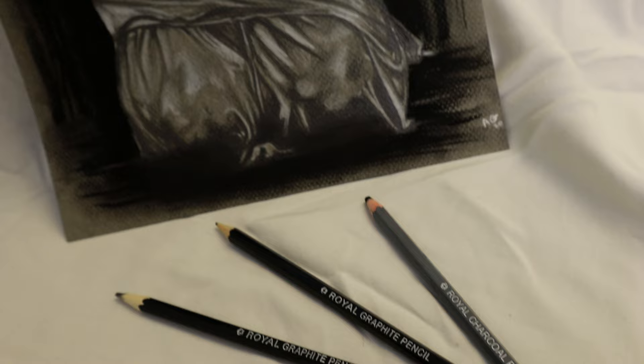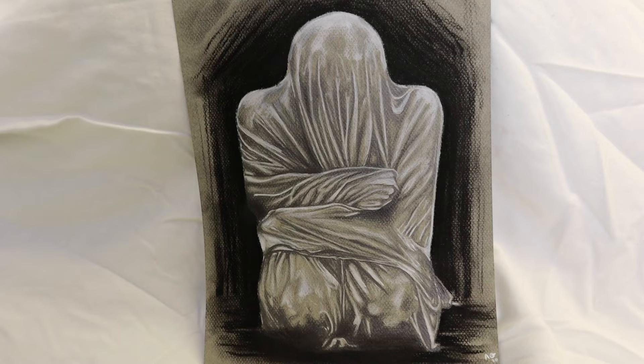The description for that piece was: 'In this drawing, I was practicing the way fabric falls on a human figure, while also exploring the emotions of isolation and confinement.'